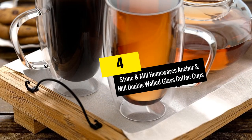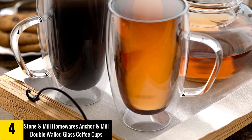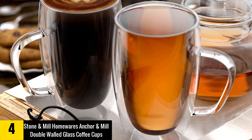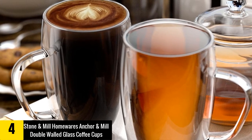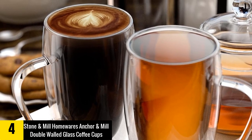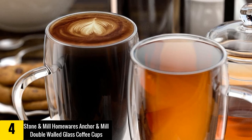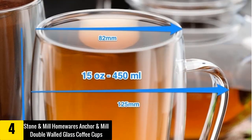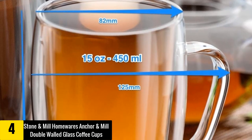At number 4: Stone and Mill Homewares Anchor and Mill Double Walled Glass Coffee Cups. Designed with style and durability, these mugs are meant to last long and provide long-term use. They are handmade with a large dual-walled design to enhance durability. The double wall is also perfectly insulated to help maintain coffee temperatures, and they feature high quality glassware that endures daily use.